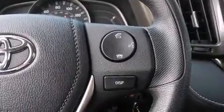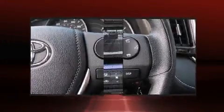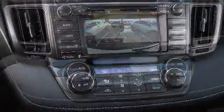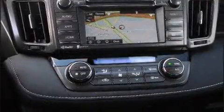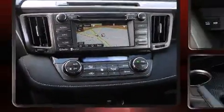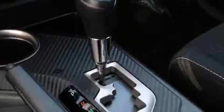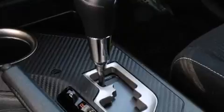Toyota ensures the safety and security of its passengers with equipment such as head curtain airbags, front side impact airbags, traction control, brake assist, a panic alarm, and four-wheel disc brakes with ABS. For added security, Dynamic Stability Control supplements the drivetrain.